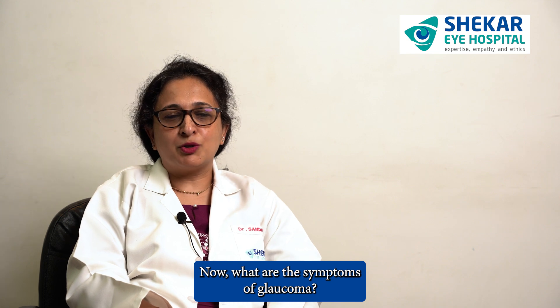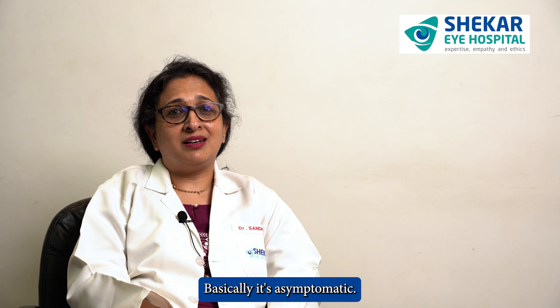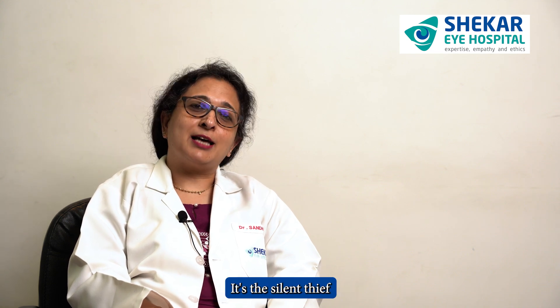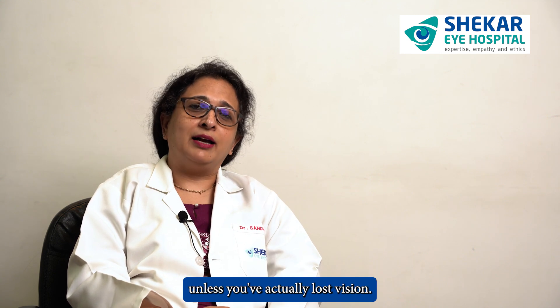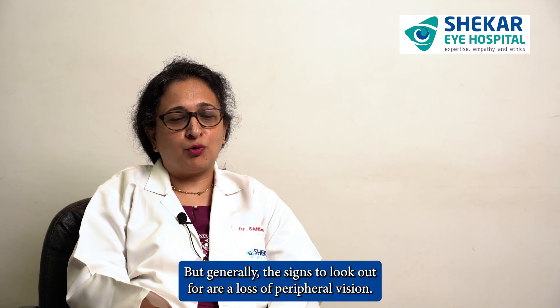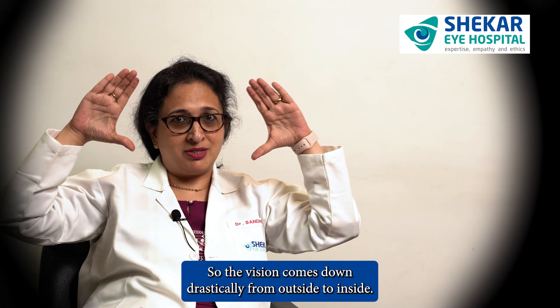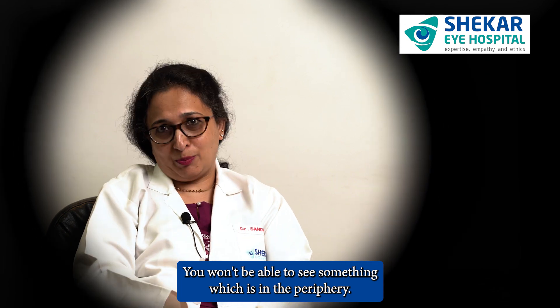Now what are the symptoms of glaucoma? What would you feel that would bring you to the doctor? Basically it's asymptomatic. Yes, you heard it right — it's the silent thief. You're not going to come to me with any symptom of glaucoma unless you've actually lost vision. But generally, the signs to look out for are a loss of peripheral vision — the vision comes down drastically from outside to inside, and you won't be able to see something which is in the periphery.